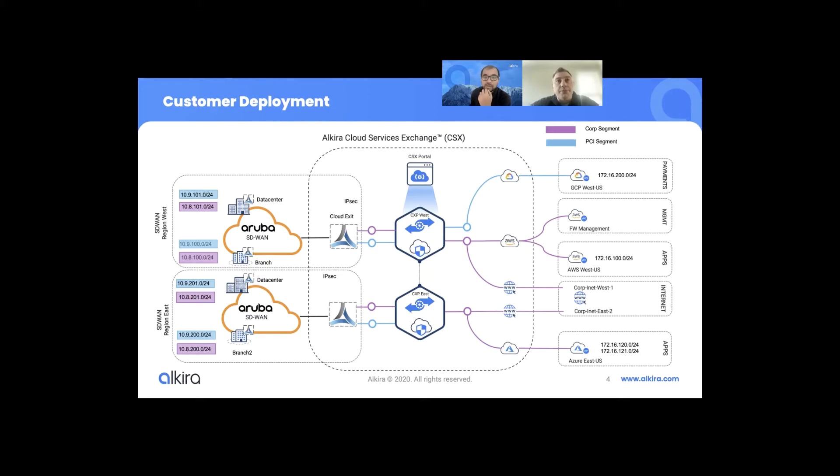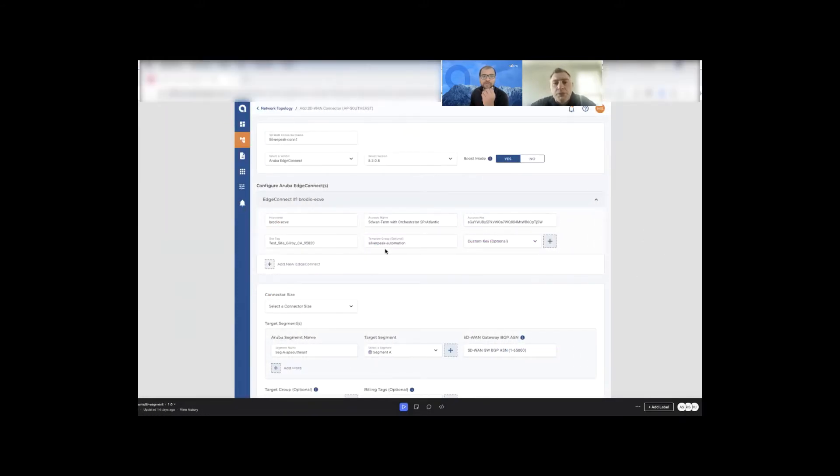Since you talked about simplicity, why don't we walk our customers through the GUI and see how simple it is to configure an Edge Connect appliance inside the Alkira portal? If you've ever deployed an Edge Connect in the cloud, it is a process you need to go through to make all the connectivity work well. What we have done at Alkira is make it really simple for the customer to just put in a couple of attributes, and Alkira does all the magic in the background — spinning up the instances and sizing them appropriately. Let's go top to bottom and look at what we have here.